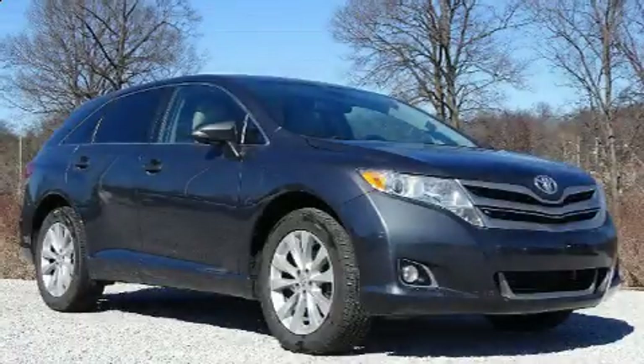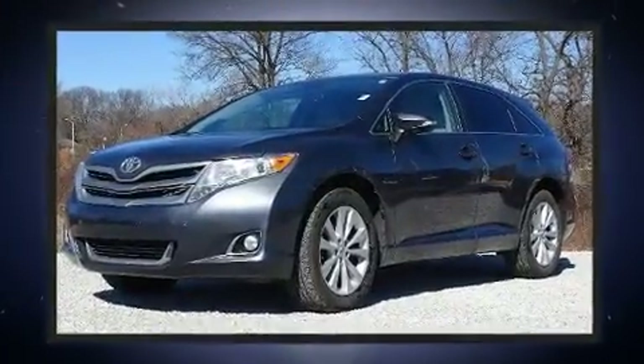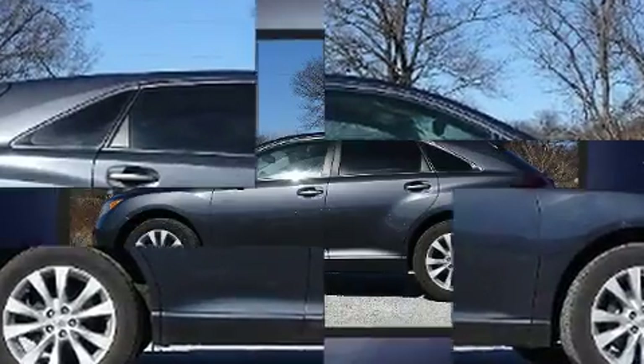You can expect a lot from the 2013 Toyota Venza. Under the hood you'll find a four cylinder engine with more than 170 horsepower, and for added security, dynamic stability control supplements the drivetrain. This model accommodates five passengers comfortably.